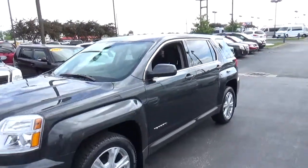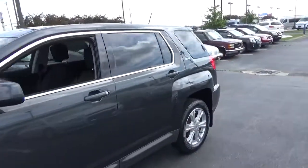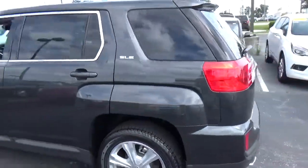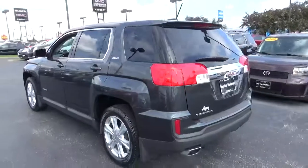Today we've got a 2017 GMC Terrain SLE with a graphite grey exterior and a jet black interior. 2.4 liter 4 cylinder engine with an automatic transmission.